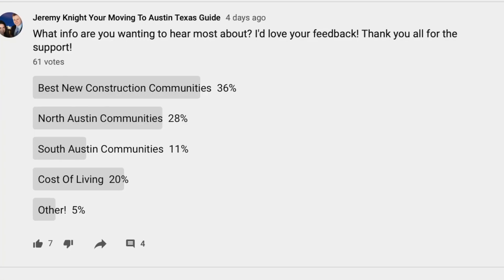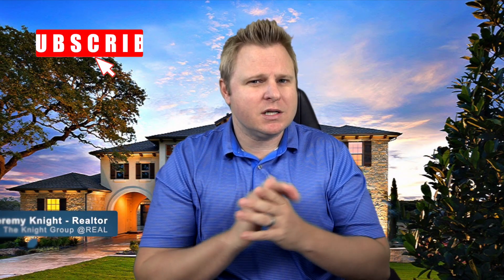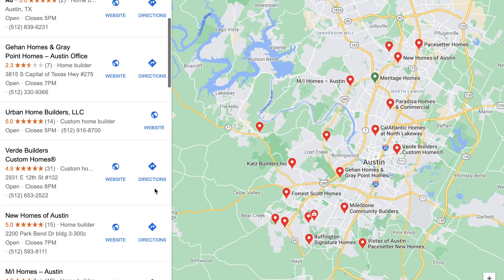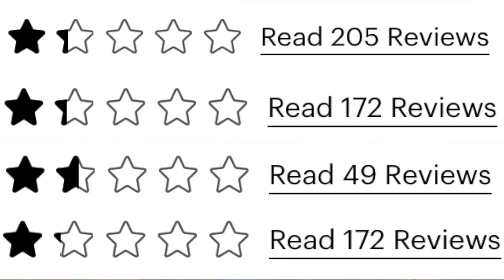I've asked you several times what you've wanted to hear, and you want to hear about builders and new communities. So we're going to do that in this video. We're going to talk about maybe some of the worst rated builders. I'm going to go through and give you a list of the tiers of builders in Austin, talk about some of my favorites, and then go through the list of maybe not the best builders — and we'll talk about how some of those ratings may be a little skewed.